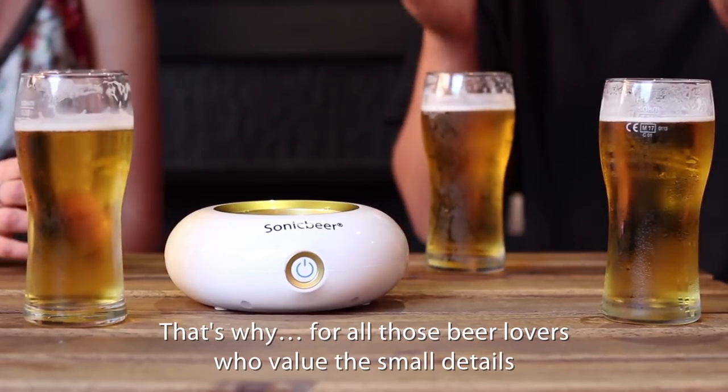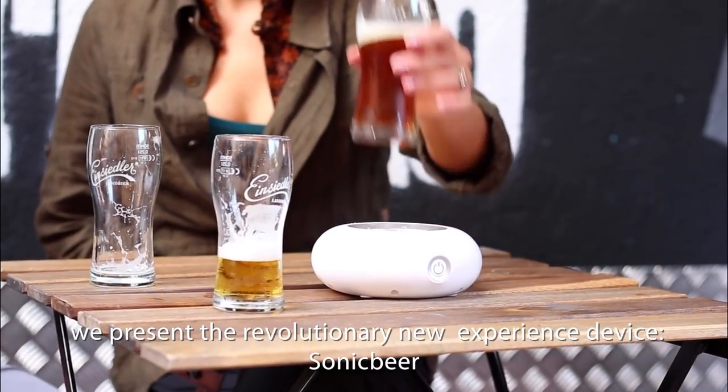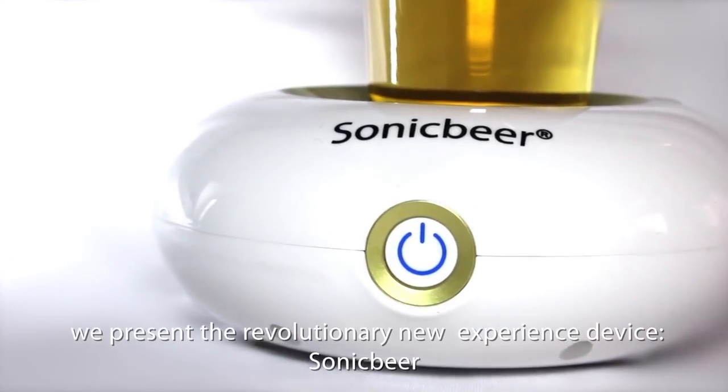That's why, for all those beer lovers who value the smell details, we present the revolutionary new experience device: Sonic Beer.